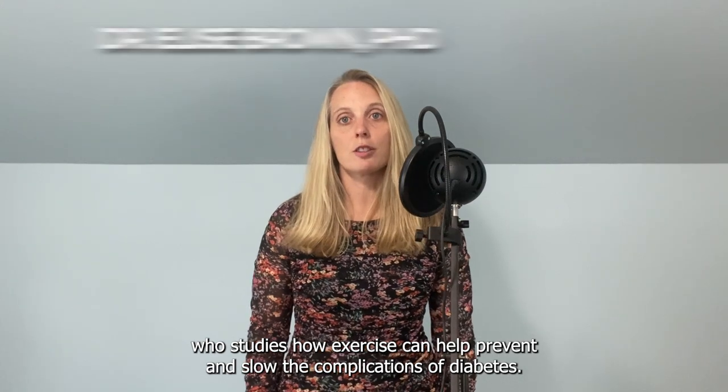I'm Dr. Elise Brown, and I'm a scientist who studies how exercise can help prevent and slow the complications of diabetes.